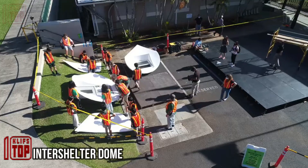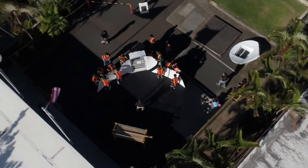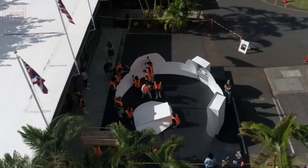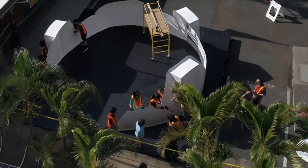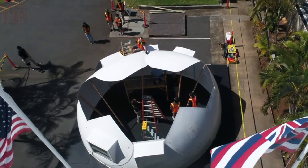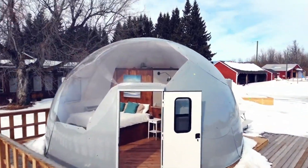Wondering if a team of 8th graders could construct a house? Certainly — but it would have to be an Inter-Shelter prefabricated house. These homes, widely used by civilians and the military, offer adaptable solutions across various scenarios, from glamping and temporary housing to aiding disaster victims and the homeless. Engineered to endure hurricanes and earthquakes, these houses can even bear up to 18 kilograms of snow and have a lifespan of 50 years.